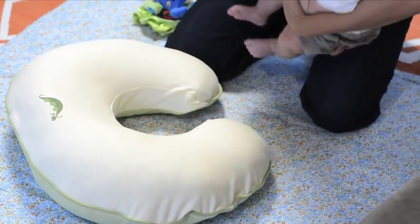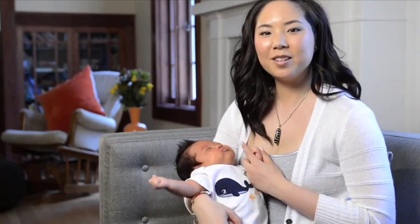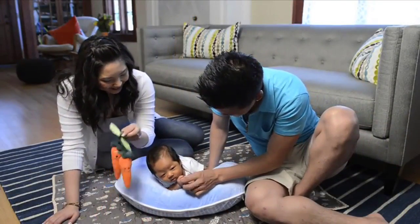At first, I didn't know what the Boppy pillow was until I saw it for the first time at my baby shower. I learned about the Boppy pillow through all my friends — all my friends that have babies all use Boppy and they love it.